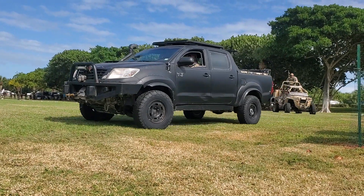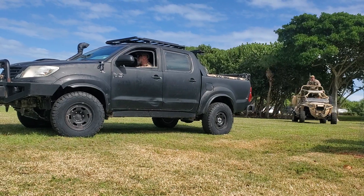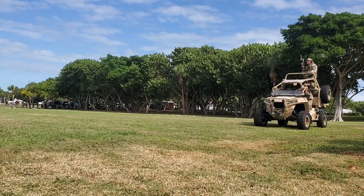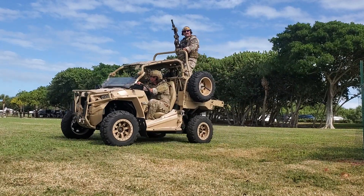There are civilian models, obviously. This vehicle has been used since the 80s and continues to be used today by SEALs worldwide. Most of the SEALs here have driven one of these. The one behind the Humvee is a DPV, a Desert Patrol Vehicle.